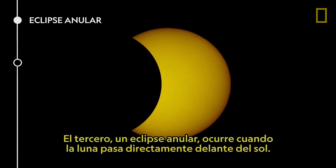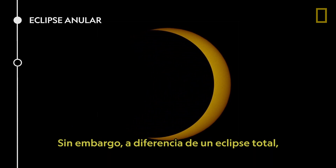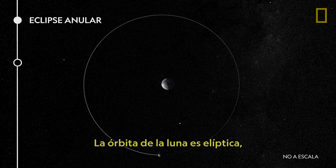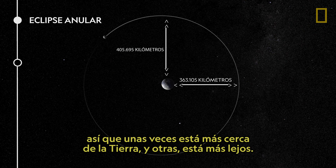Third, an annular eclipse occurs when the Moon passes directly in front of the Sun. However, unlike a total eclipse, the Moon appears too small to fully cover the Sun. The Moon's orbit is elliptical, so sometimes it's closer to Earth and sometimes it's farther away.